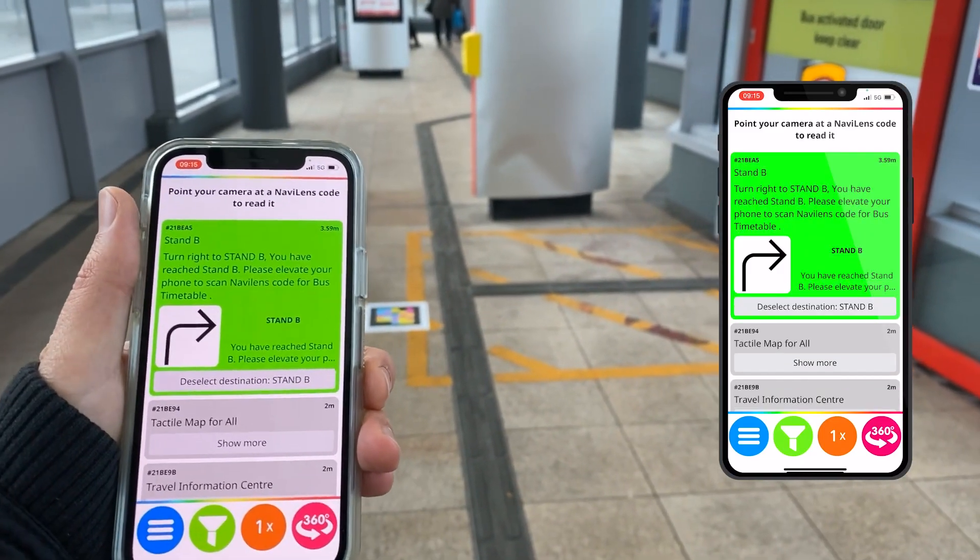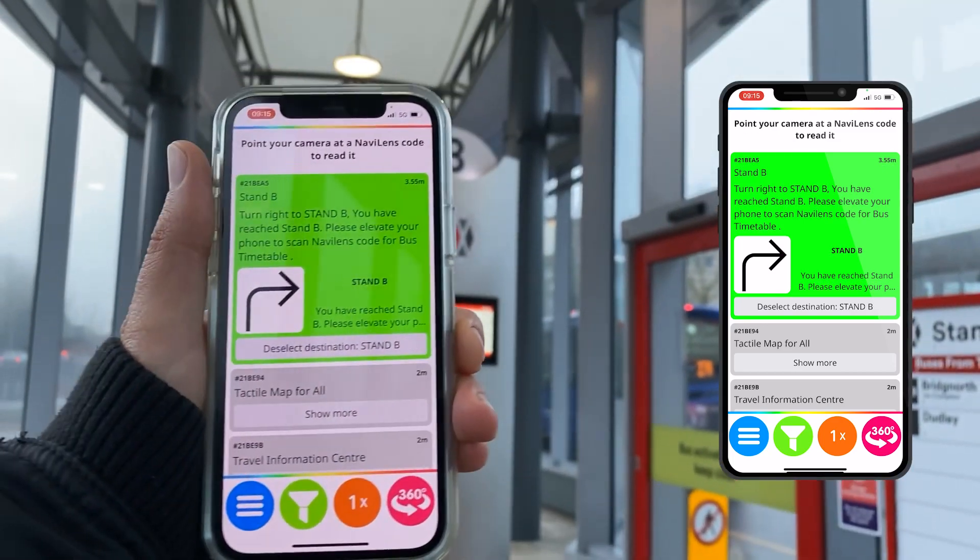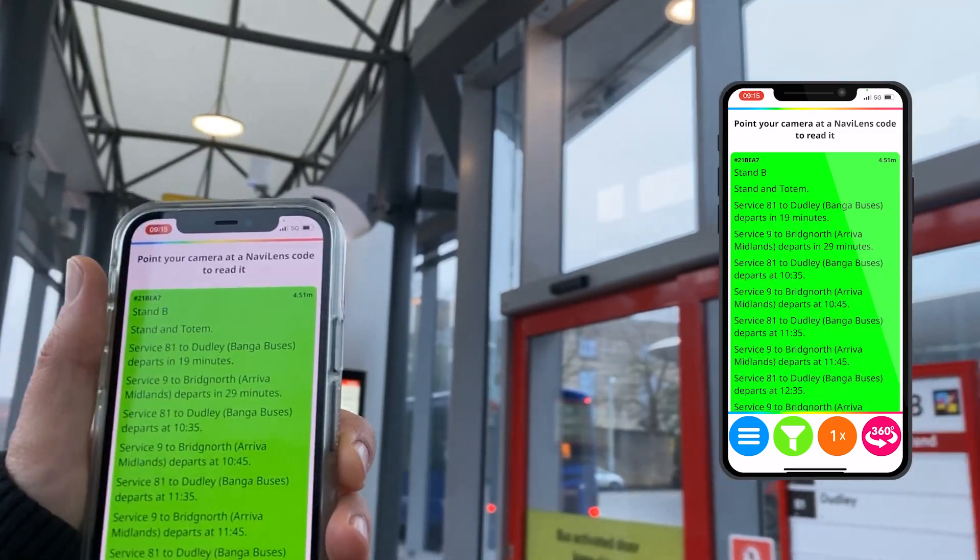5 meters away, stand B — turn right to stand B. You have reached stand B; please elevate your phone to scan NaviLens code for bus timetable. Stand B stand and totem — service 81 to Dudley, Banga buses.